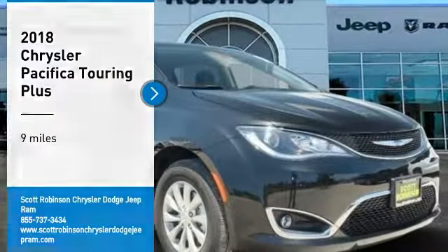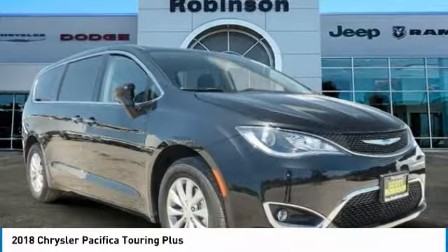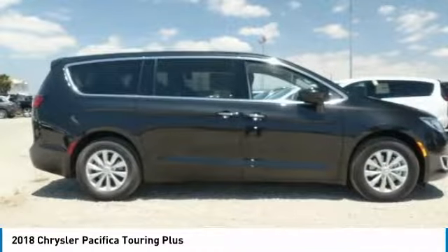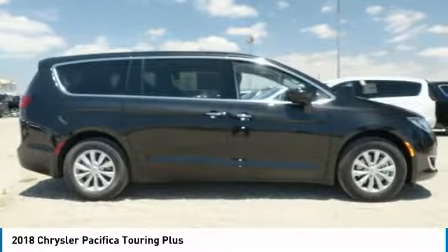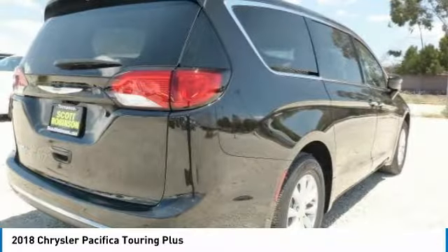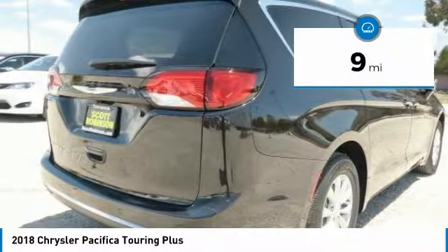We are pleased to show you the 2018 Pacifica. The Pacifica crossover features the driving attributes of a sedan and the utility and space of a minivan or SUV. The Pacifica has top-notch safety scores, an upscale interior, and a spacious cabin that leaves room for your family to grow. This vehicle has less than 100 miles.